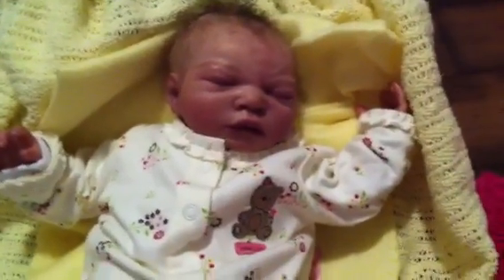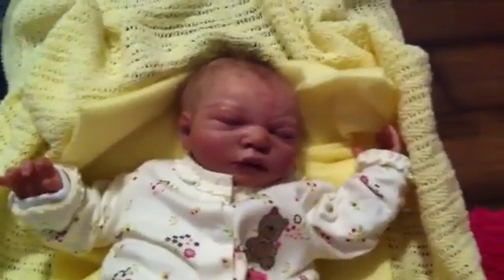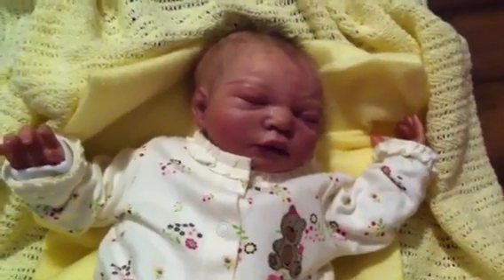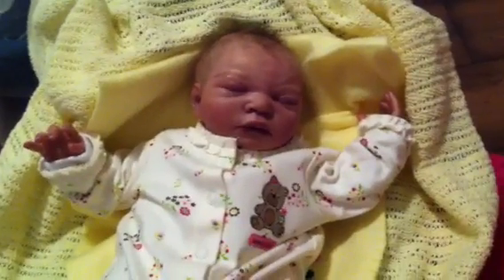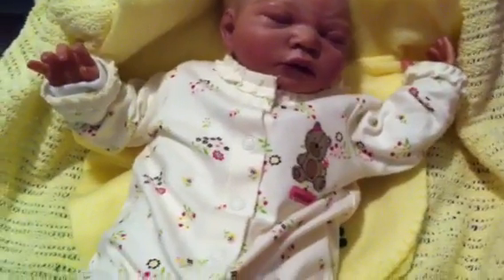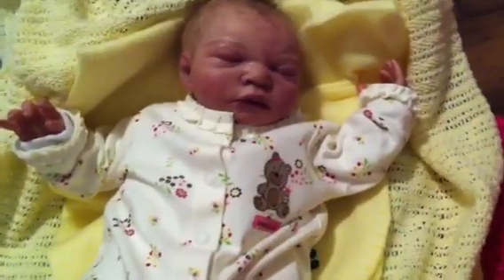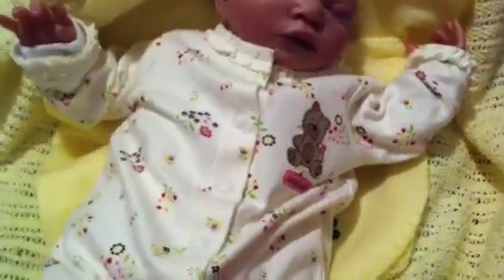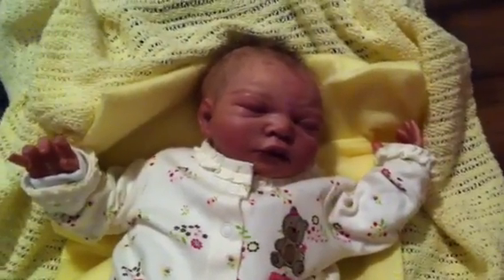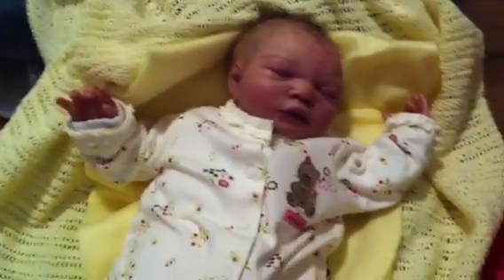I went ahead and decided to make this video because I got her all changed up, her clothes changed. This is my Zosha that I have been thinking about selling. And I'm kind of falling in love with her. She is so cute and just a really good size, although she does have full arms and full legs. If they have the full arms and full legs in their body, I'd need to take out some of her stuffing because she's really full.